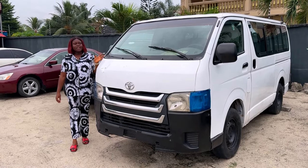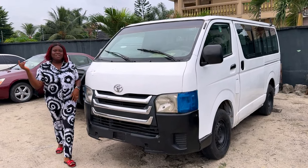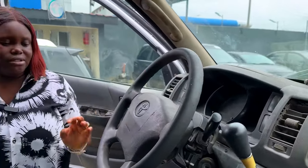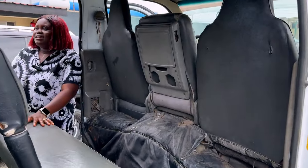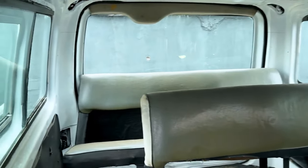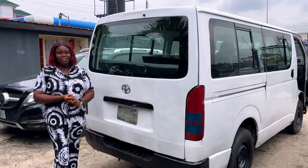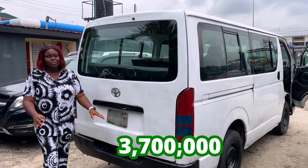If you need any of these cars — this is the 2008 Nigerian used Toyota Hiace Bus 1, 4 plugs. Come let me show you what the interior looks like. The interior is actually clean. It's an 18-seater bus. And this is what the back seat looks like — it's an 18-seater bus. And this is the back view of the 2008 Hiace Bus 1 Toyota Nigerian used, going for 3.7 million, slightly negotiable.